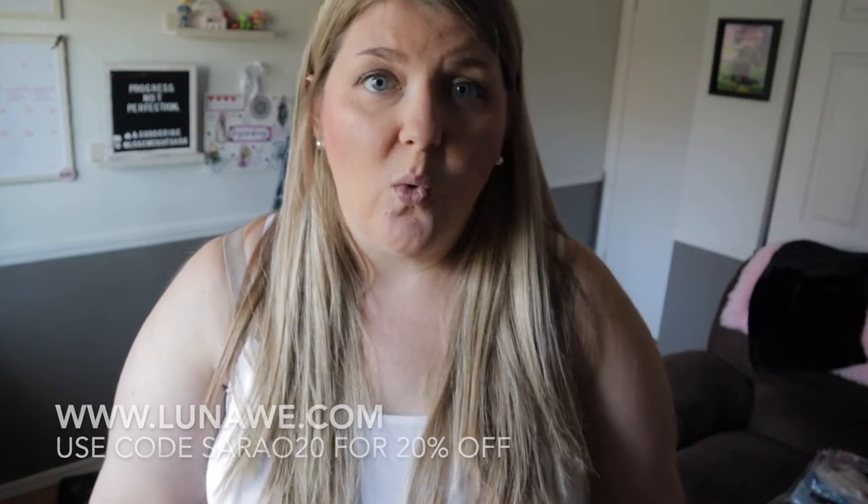If you are new to my channel, I would love it if you click that subscribe button right now so you can follow along with my journey to lose 100 pounds, which is taking me a lot longer than I wanted it to — but I'm still a work in progress and I'm still sharing as much as I possibly can about that journey with you.